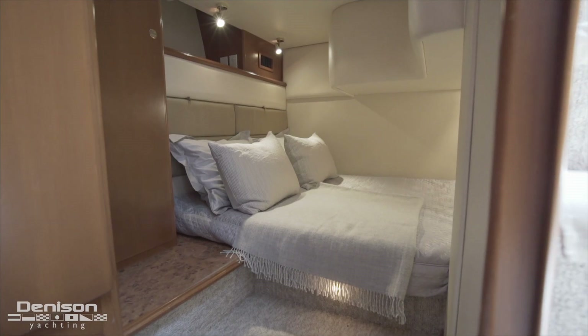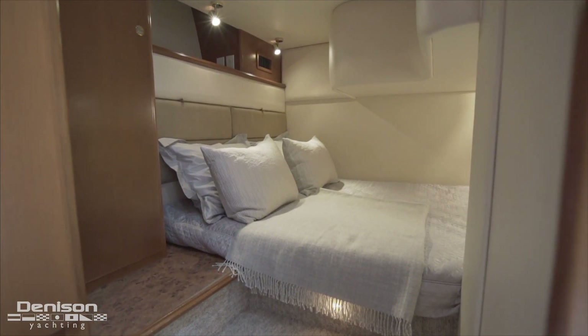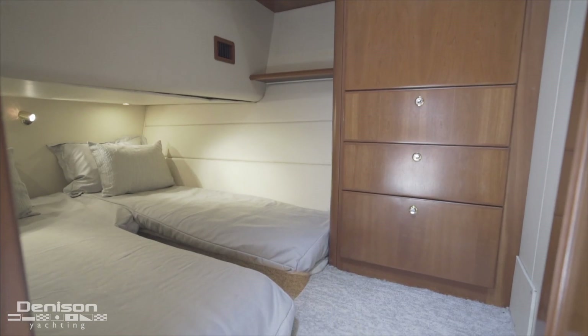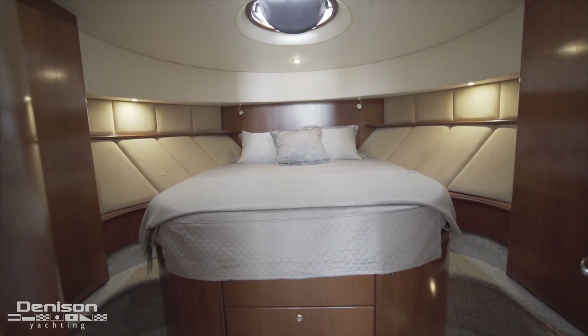Stepping below decks, we see three accommodations that can sleep up to six owners and guests. The master is found forward in the bow.